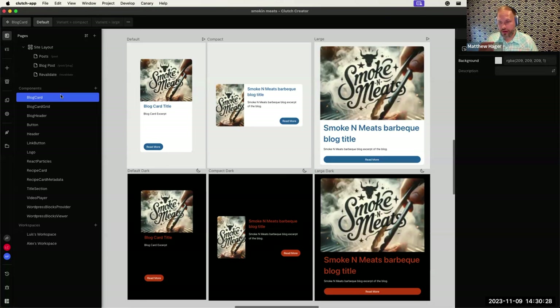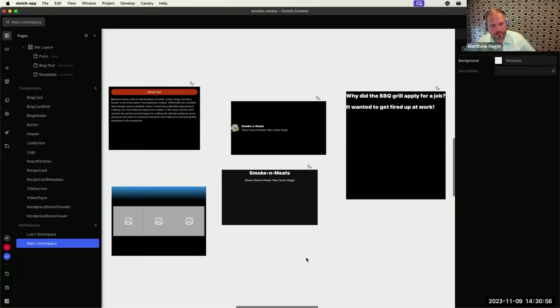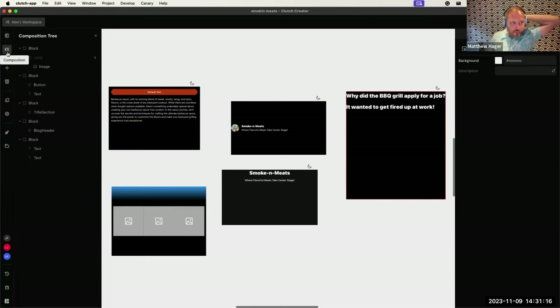Workspaces are like Miro boards — a place to test things out before turning them into components. Then there's component libraries. You can build a separate project that's just a component library, publish it to your own organization, and then drag and drop those components into any future project. Clutch has its own UI kit that's theme-aware, so components take on the customer's brand when dragged in.